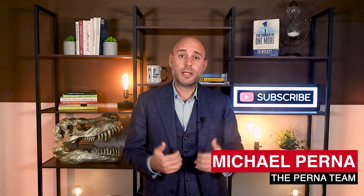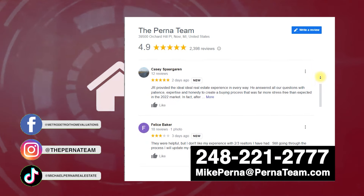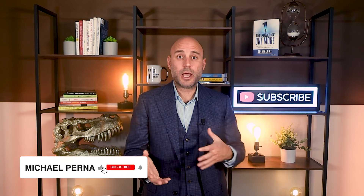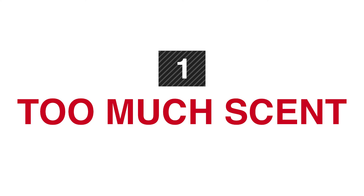My name is Mike Perna. I run the number one real estate sales team in the state of Michigan. We have over 2,400 five-star Google reviews, and there's a calendar link in the description where you can book a time to chat about your upcoming home purchase or sale and how to net the most money. Don't forget to subscribe and like the video if you feel it can help others.